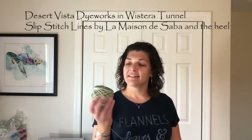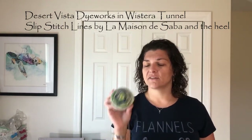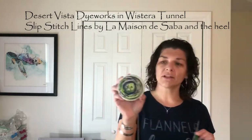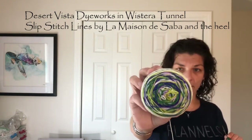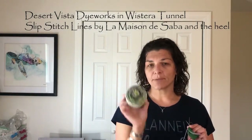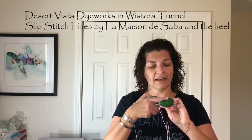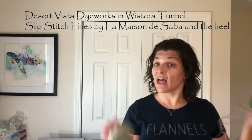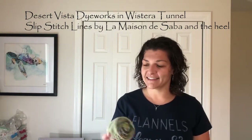This is my September colorway — totally not my color. It is Wisteria Tunnel. It's a dark purple, light purple, cream, citron, and a dark green — two greens, two purples, and a cream. I think the purple might be variegated; I've only done the tip but it seems to have some speckling in it, or maybe that one stripes off. I'm not sure. I haven't seen this knit up, but it's a fun surprise — I'll get to see it as it goes.